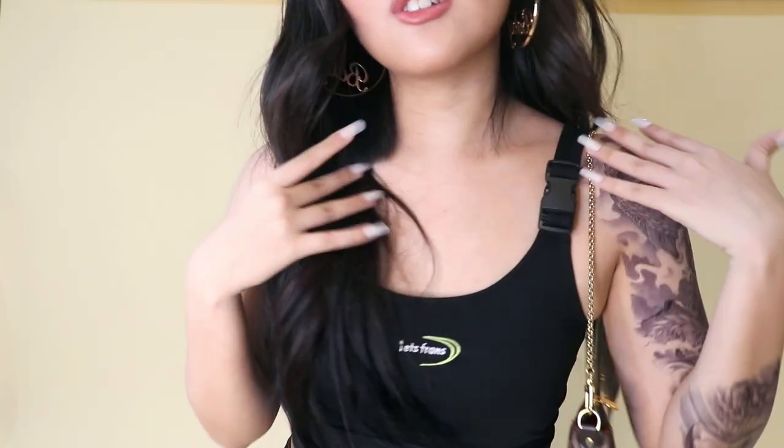This is my finished ABG transformation look and I'm in love with it. I think it looks really good. This hair, these earrings, even the tattoo looks really good. The only thing I can't quite get used to is my nails — setting up my ring light took me literally 10 minutes because of these nails.